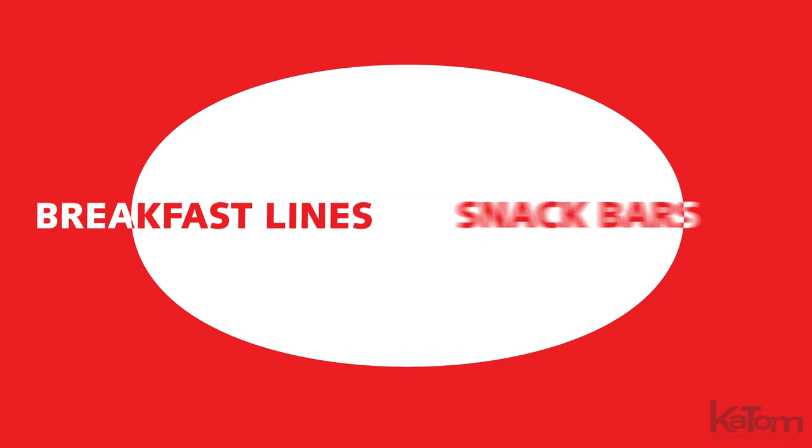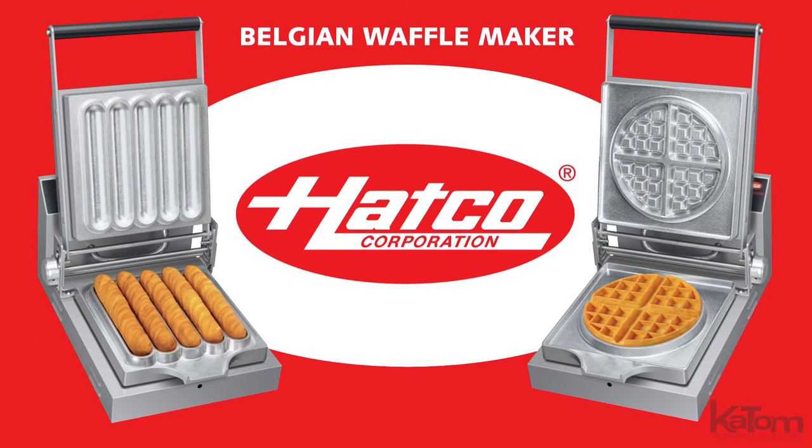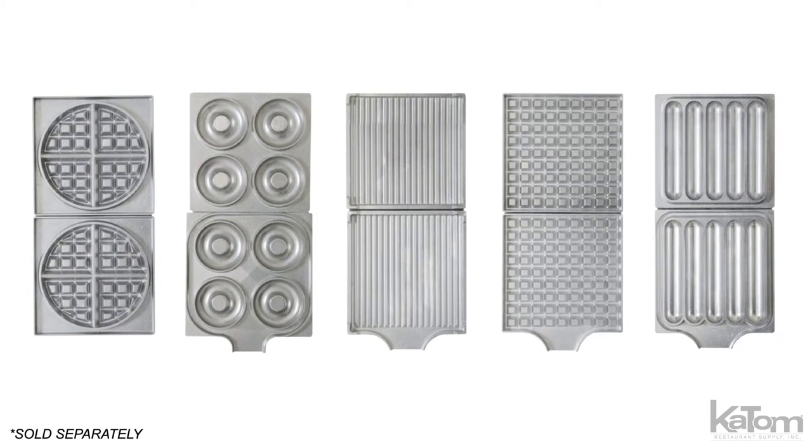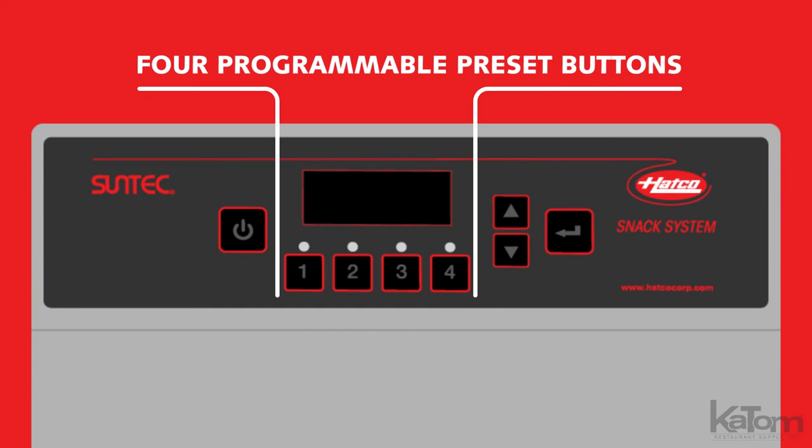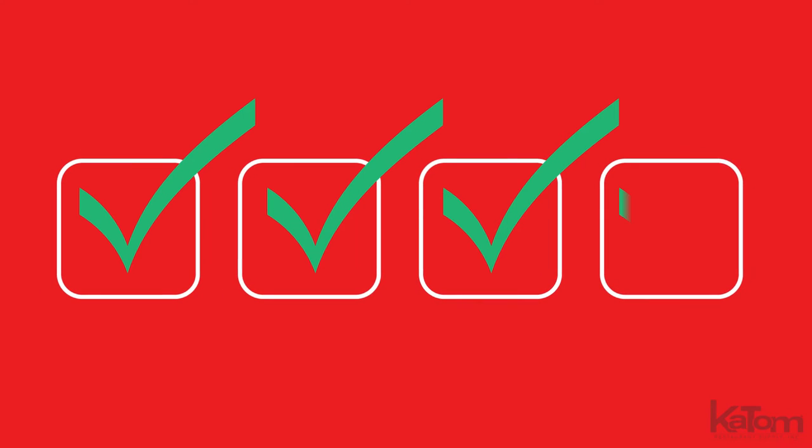Perfect for breakfast lines and snack bars, this Belgian waffle maker from Hatco is a great way to add craveable treats to keep customers coming back. The interchangeable plates allow menus to seamlessly switch from breakfast to lunch, while the four programmable preset buttons allow staff to continuously cook up consistent quality products.